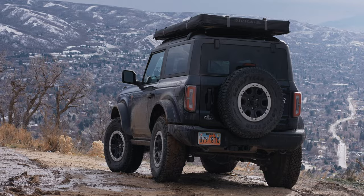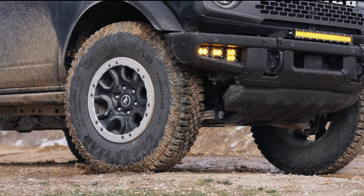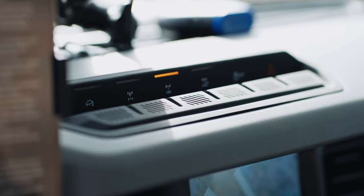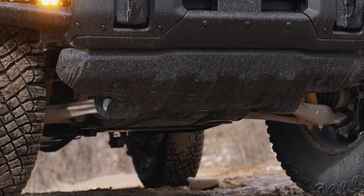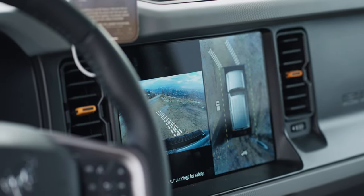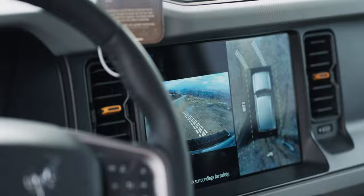Straight from the factory floor in Dearborn, it has 35-inch tires, remote reservoir suspension, front and rear lockers, sway bar disconnect, steel bumpers, rock rails, and bash plates. On top of all of that, Major Tom is loaded with Ford's latest tech, from 360 cameras to GOAT modes, including Baja and Rock Crawl.